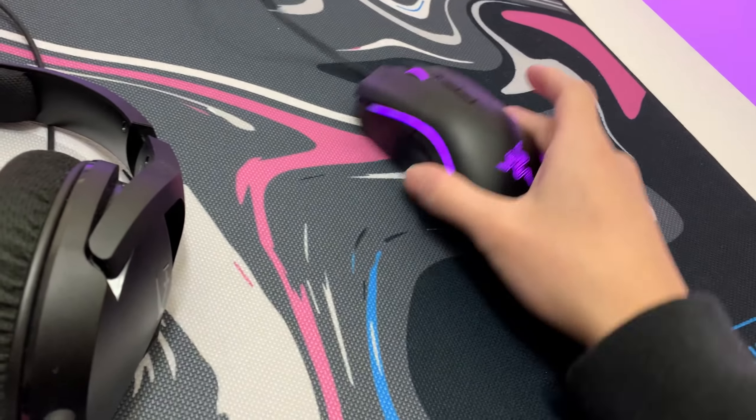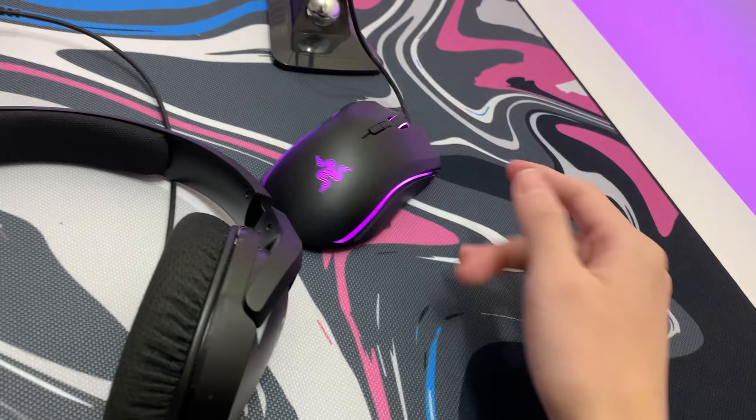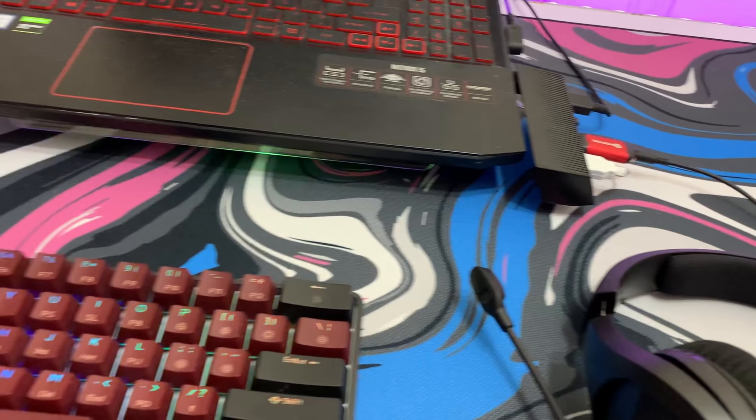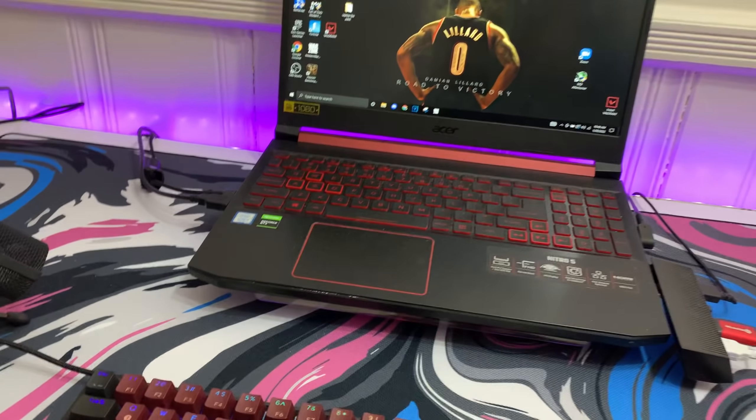The mouse pad is from the mouse pad company — they sent me this. It's really clean and the glide is insane. I really like it. Everything will be in the description so make sure to grab it if you want.